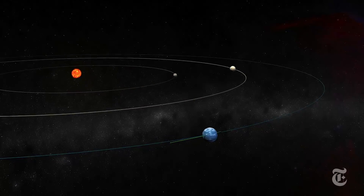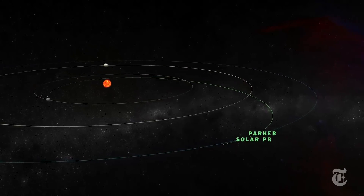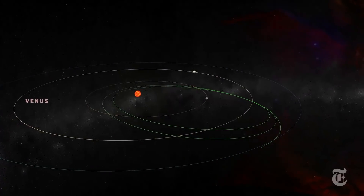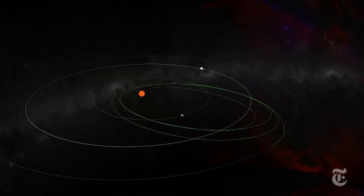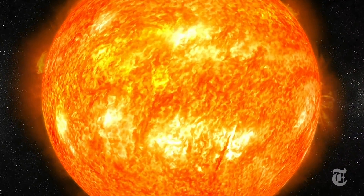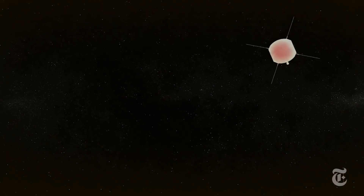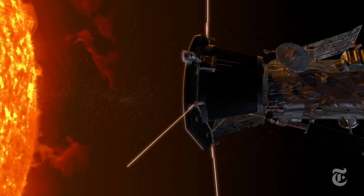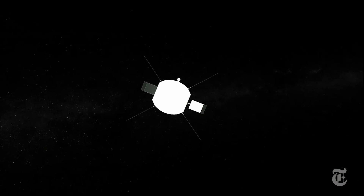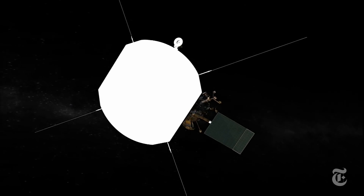The Parker Probe will pass closer to the Sun than any mission before it. To get that close, the spacecraft will make seven flybys of Venus over seven years, gradually tightening its elliptical orbit and shifting it closer and closer to the Sun. A high-tech heat shield will protect the probe from the punishing radiation and heat of the corona. But within the shield's shadow, the spacecraft instruments will operate at a comfortable room temperature.